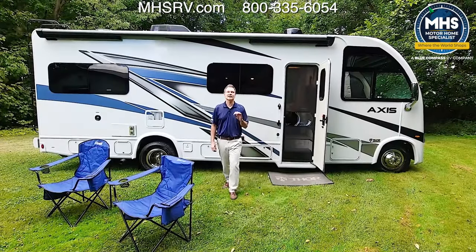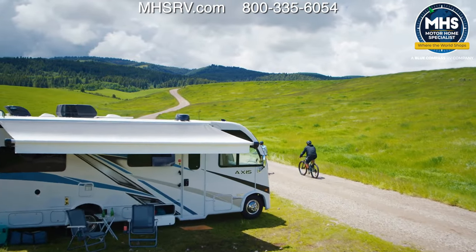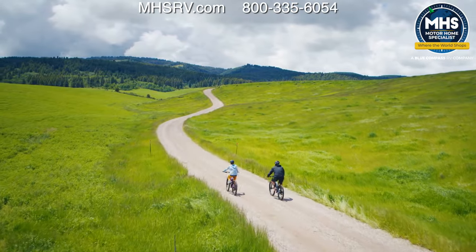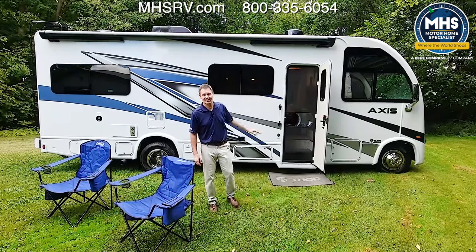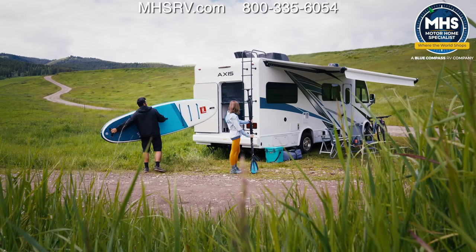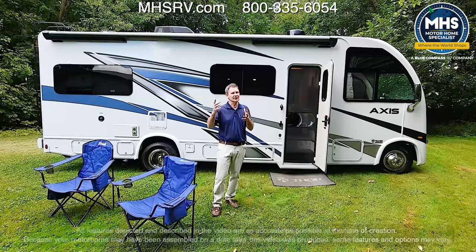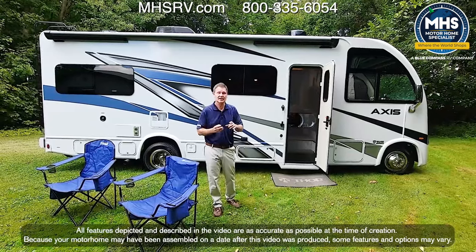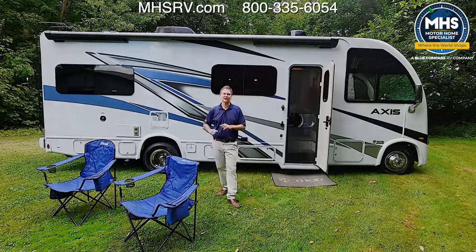Hi, it's Steve from Thor Motor Coach. If you are an adventure lover who is in the market for a class A motorhome that can meet all of your needs, I have got just the thing. This is the 2024 Axis 25.7 — it has a massive rear storage bay, it's the biggest Axis in the lineup. Check with your local Thor Motor Coach dealer or build your own at thormotorcoach.com. Let's check out the inside.